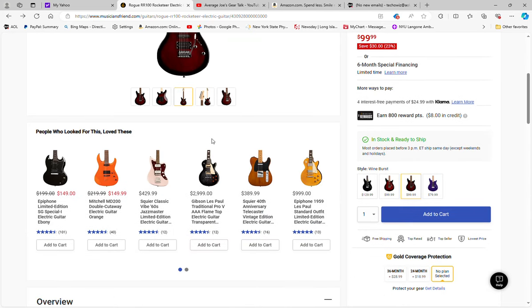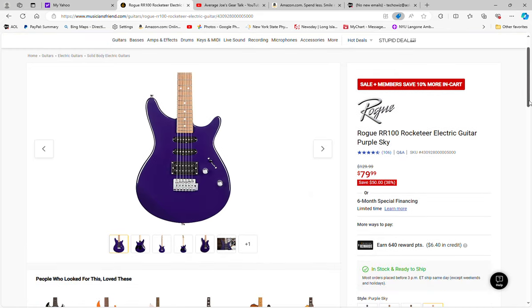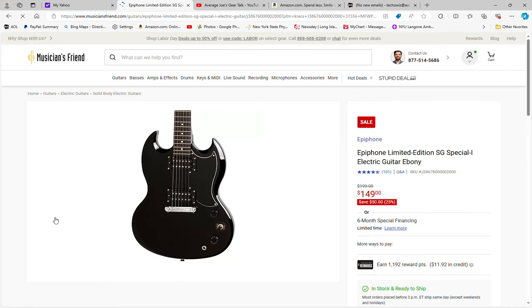The two colors you can get this guitar in at this price are red burst and that wine burst color. Then, interestingly, if you get it in the purple sky color you can get it for $79.99, plus an additional 10% off — bringing it down to about $71 for this guitar with free shipping. That's a wild color but a great price.